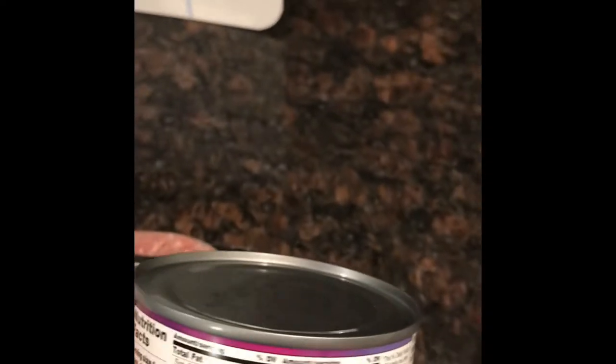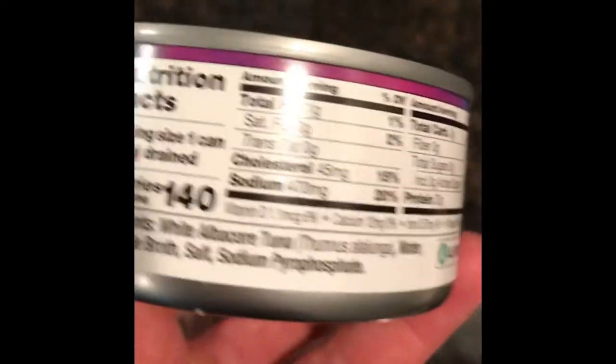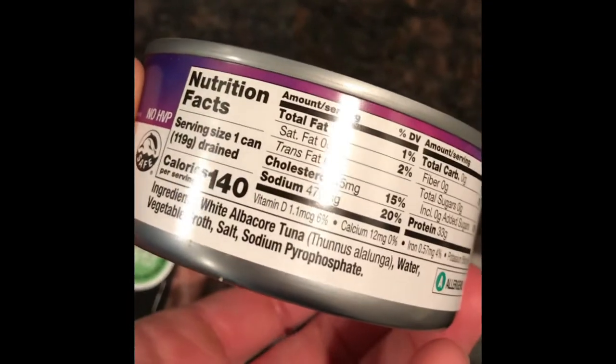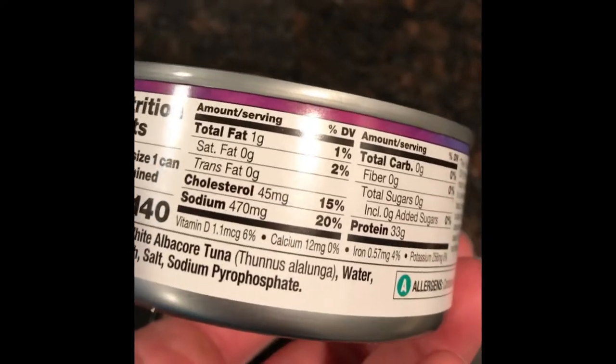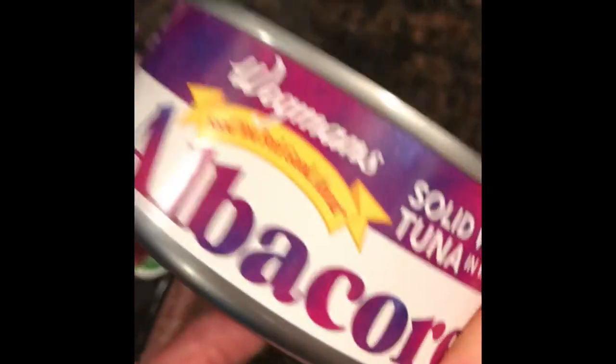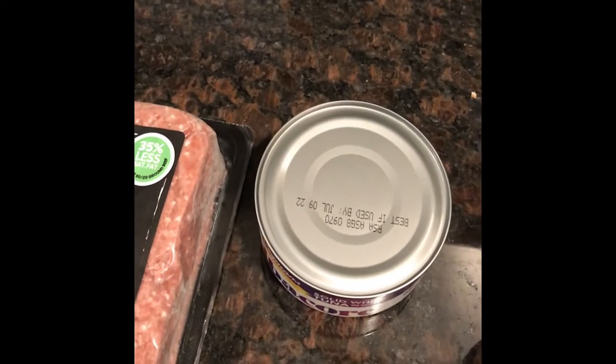Next is tuna fish — super awesome and very portable. This whole can of tuna is six ounces, only 140 calories, actually even less than the chicken, and you get 33 grams of protein. Such a fantastic alternative protein source.